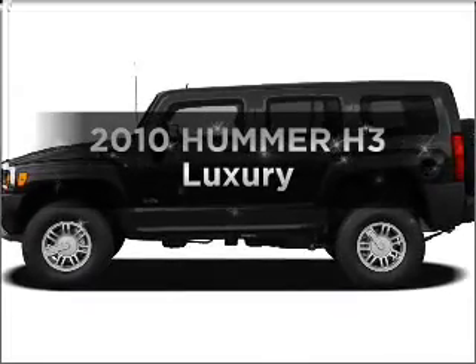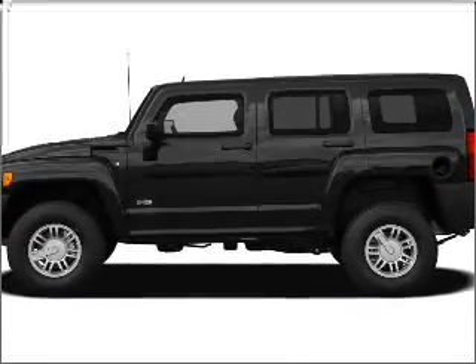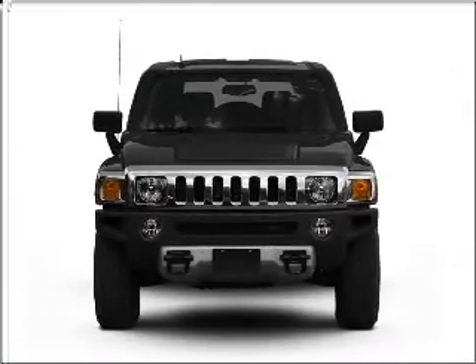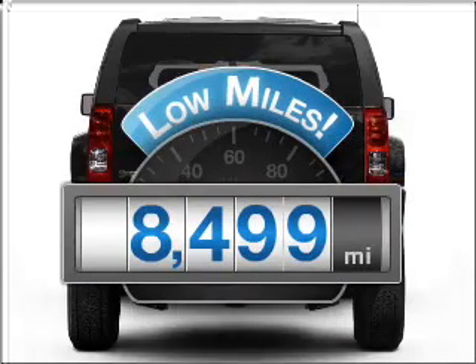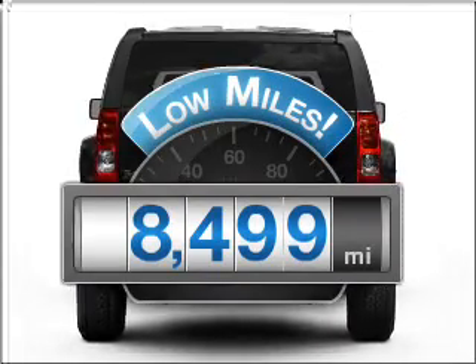Check out this 2010 Hummer H3. If you're looking for an automobile with great attributes, look no further. Why worry about high mileage? Choosing a ride with lower mileage is the right choice for your busy life.